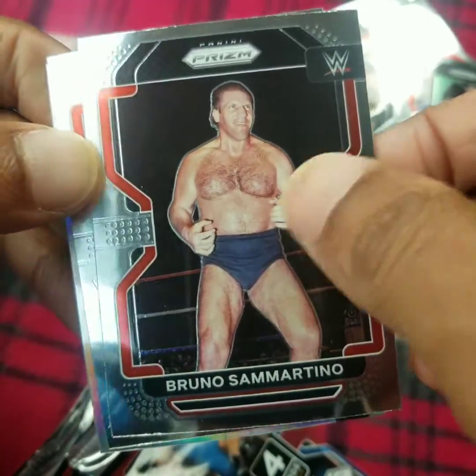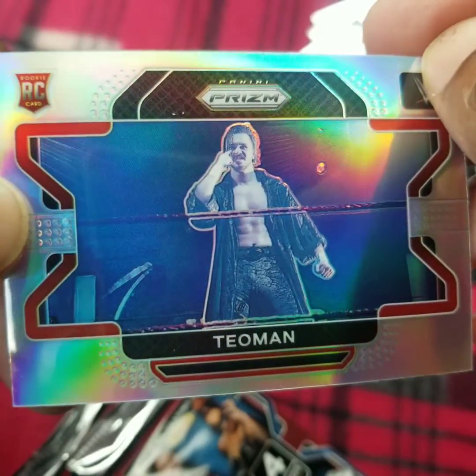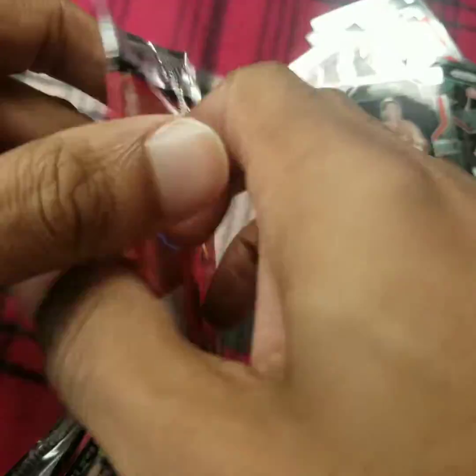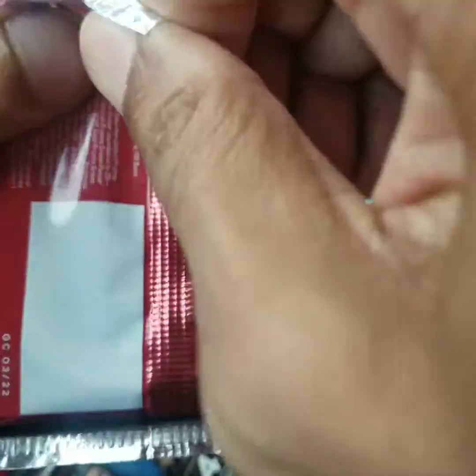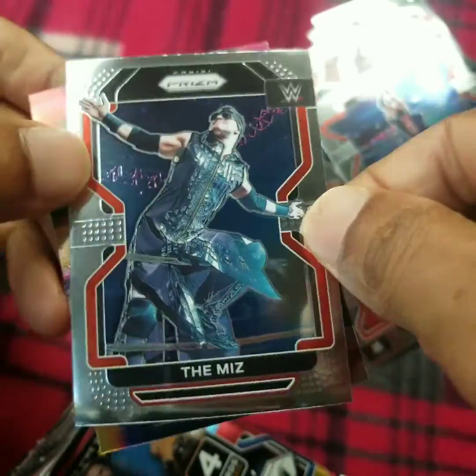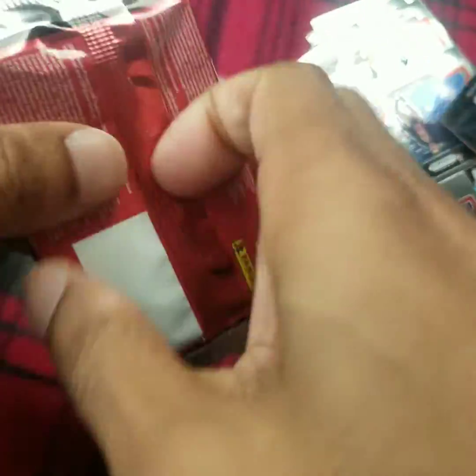The Great Bruno Sammartino, Big E, and a Silver Prism variant of Teoman — this is a rookie card. Odyssey Jones, Kenny Williams, The Miz, Randy Orton.